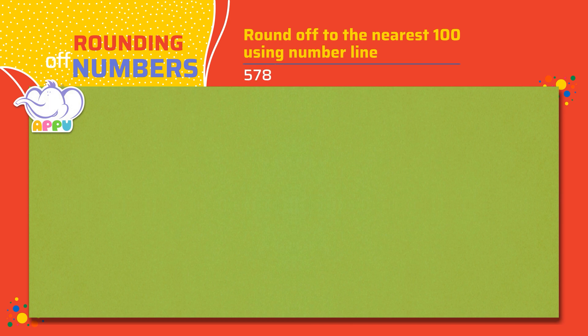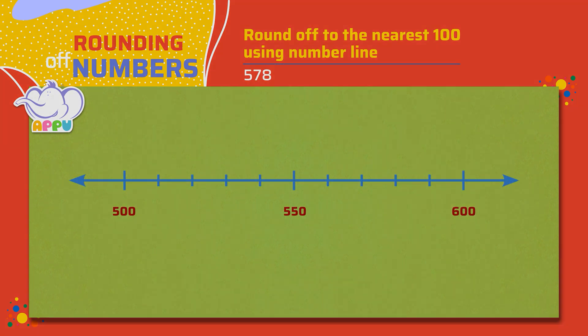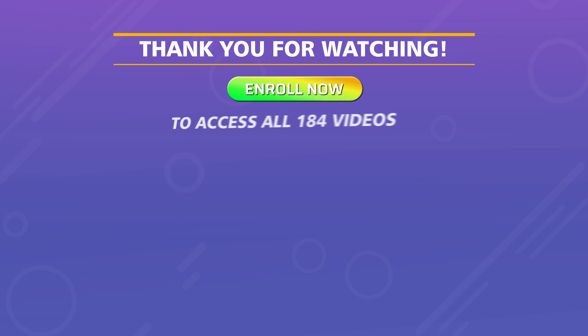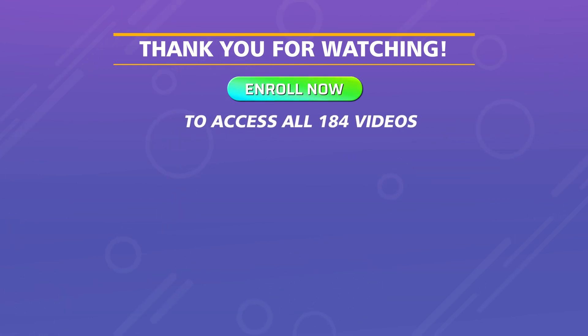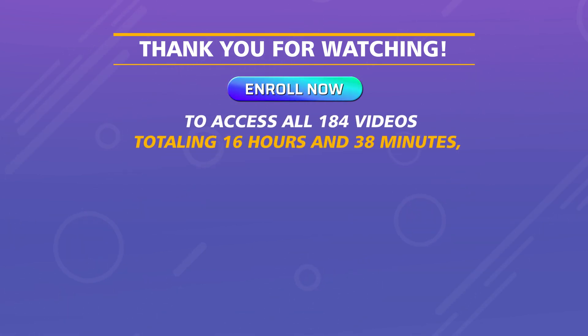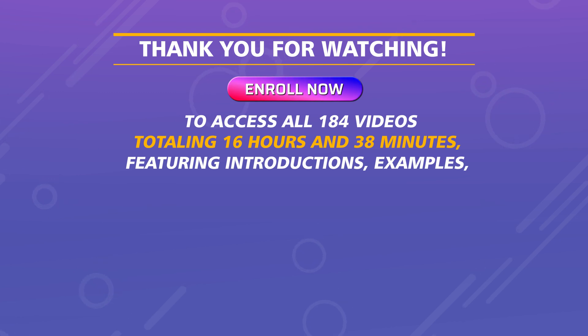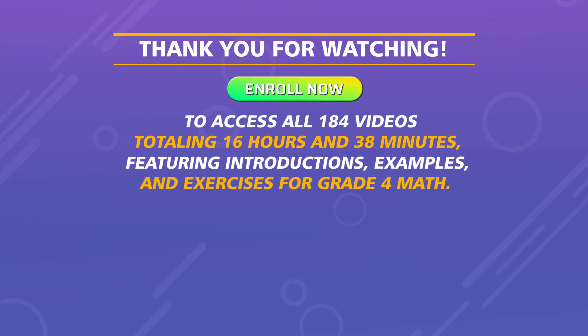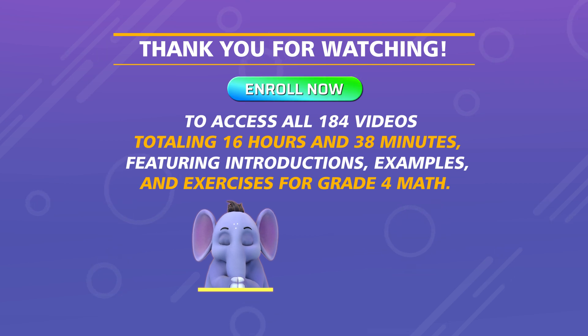578. Thank you for watching. Enroll now to access all 184 videos totaling 16 hours and 38 minutes, featuring introductions, examples, and exercises for grade 4 math.